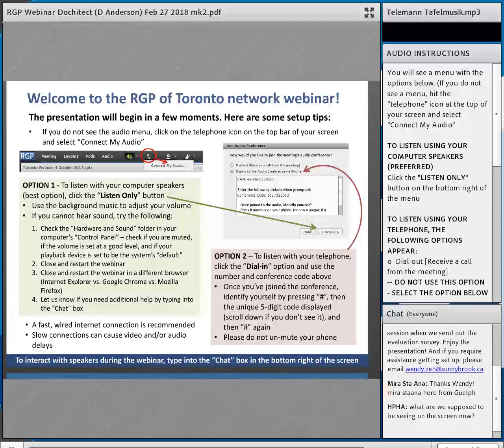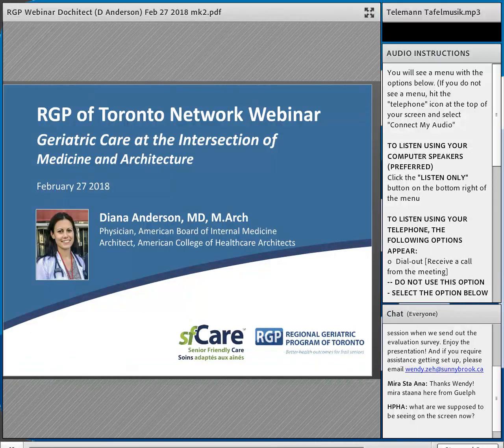We often get a lot of questions about whether this presentation will be available afterwards — the answer is yes. We'll be recording the presentation and will forward a link to that when we send out the evaluations afterwards. So welcome to the webinar!